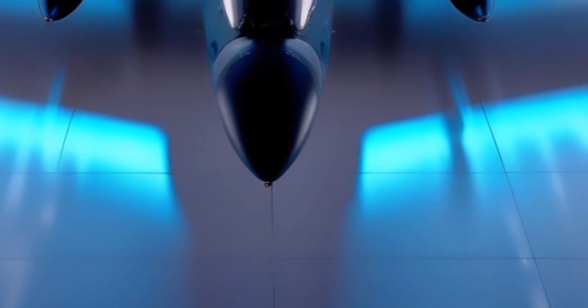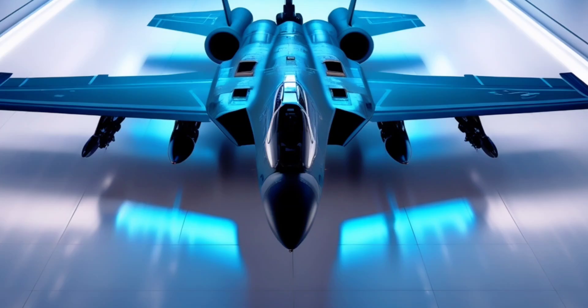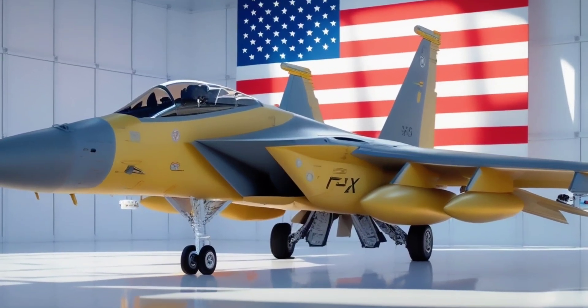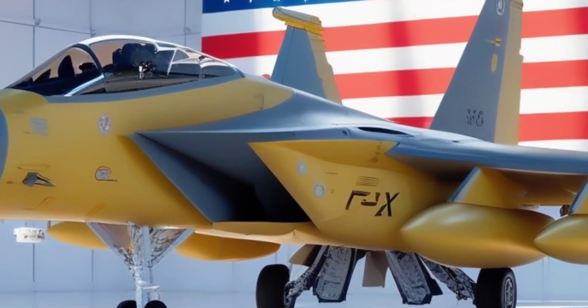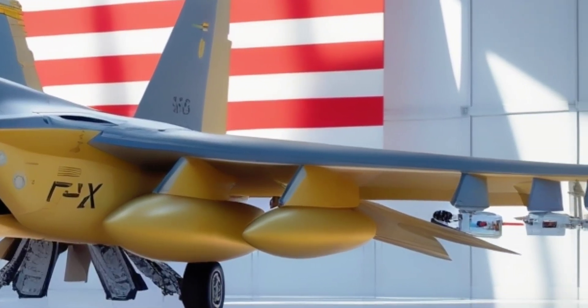Unlike stealth fighters like the F-35, the F-15 EX isn't hiding — it's out there to dominate. Its role is to be the heavy hitter, flying long-range strike missions, launching massive weapon payloads, and keeping up with advanced threats without the limitations of internal weapons bays.